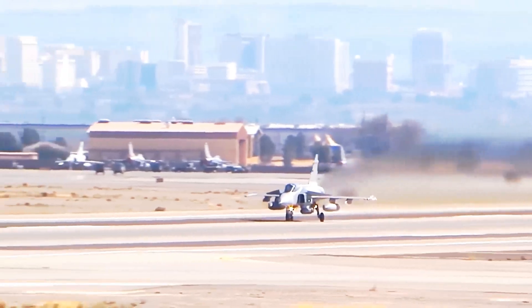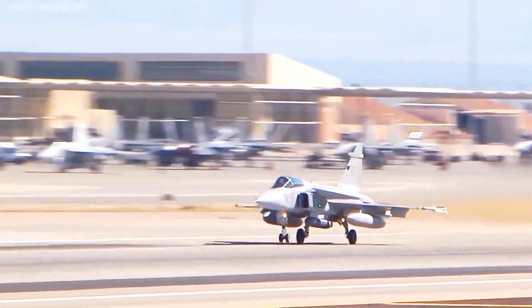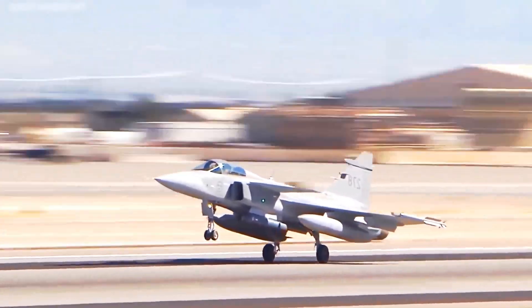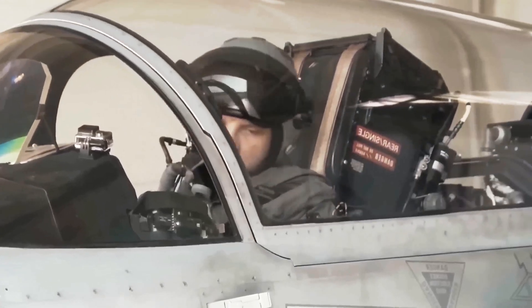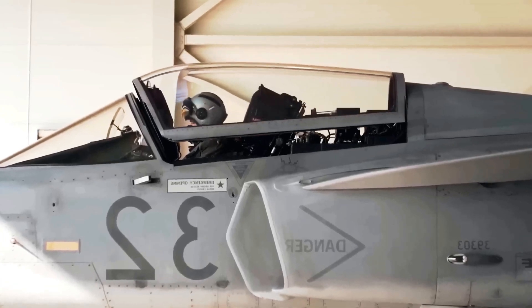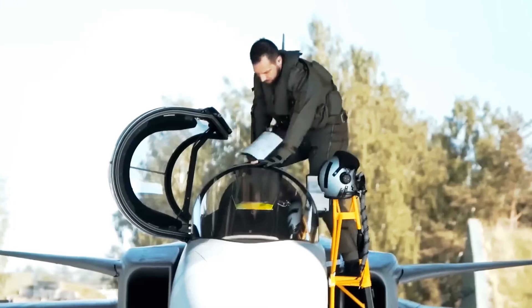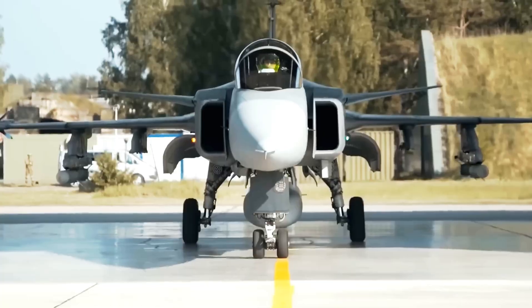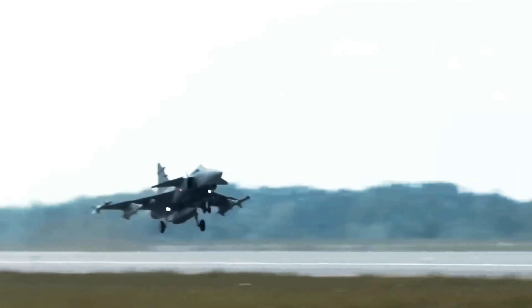While stealth aircraft like the F-35 try to hide from radar, the Gripen E is designed to actively fight in the spectrum. It assumes it'll be detected, and focuses on blinding, confusing, and outsmarting its opponents. At the heart of this capability is the Gripen E's advanced internal EW suite, known as MFSEW — Multifunctional System Electronic Warfare.